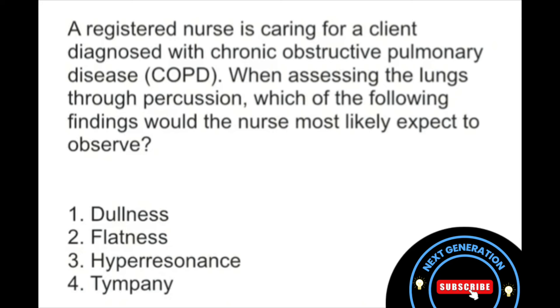Number one, dullness. Two, flatness. Three, hyperresonance. Or four, tympani.